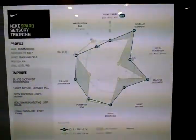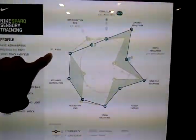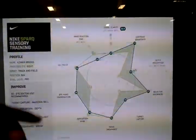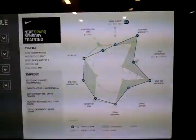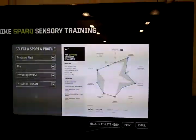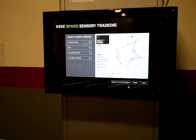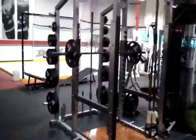It compares you against your peers within your sport, and wherever you score — great or lower — we're able to train those areas, such as your ability to change, make decisions, react, hand-eye coordination, and more. This machine tests down to visual clarity of 20 over 8. If you're not seeing well, there are six eye care providers in the area that can help you reach optimal visual clarity. The better you see, the quicker you process, and the faster you react.